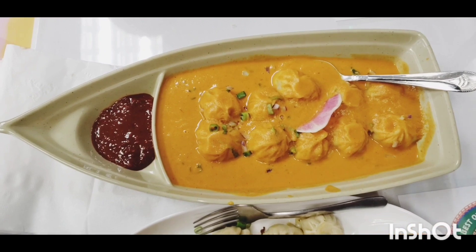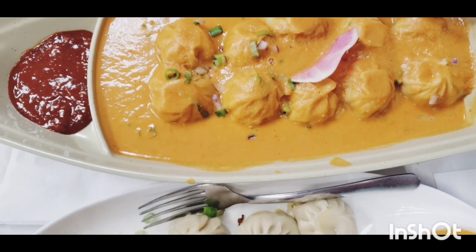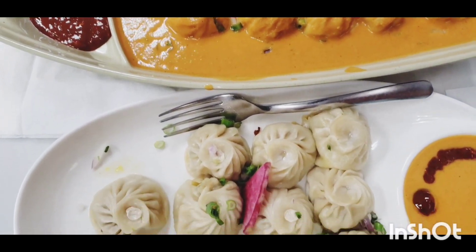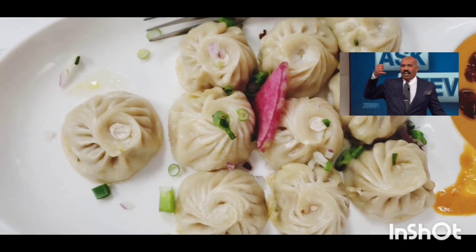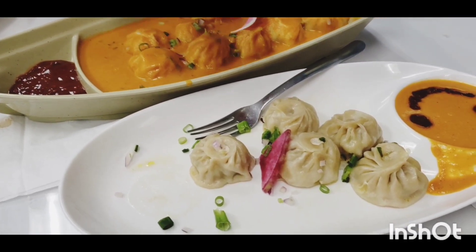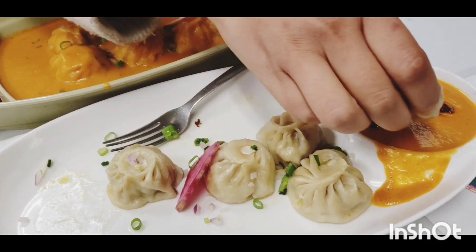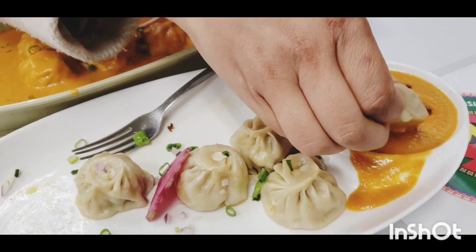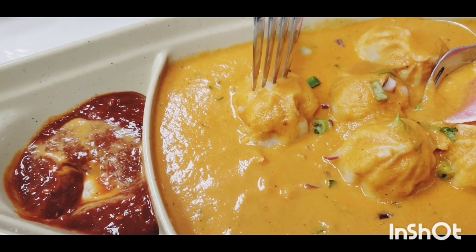Here's our food. This is called Titanic Joel Momos and this is steamed momos. Momos are pretty much just dumplings — the meat inside has spices to it, which is what makes them taste really good, and they're wrapped really beautifully as well.